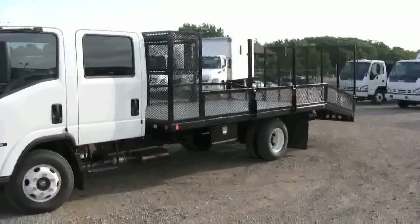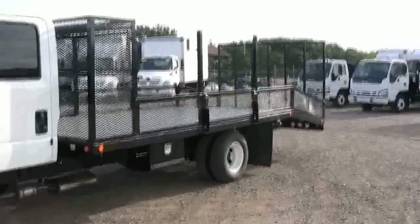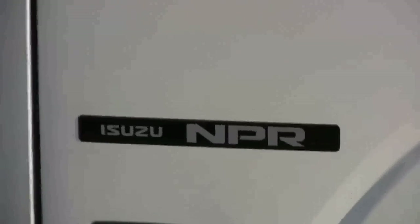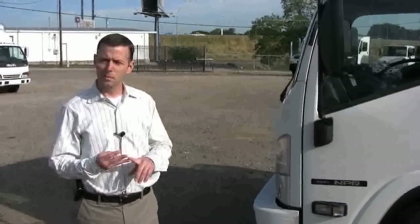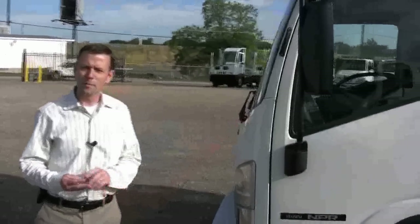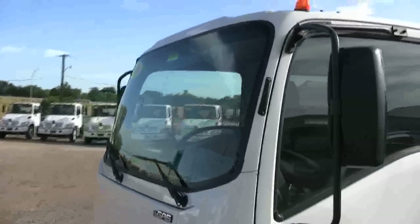It has an 18-foot open landscape body on the back — 14 feet of flat surface and then a 4-foot dovetail on the back. Isuzu trucks have become the choice for the landscape industry and really the premier truck. With the Isuzus, you get legendary dependability, low cost of ownership, unsurpassed handling and maneuverability. Since it's a low-cab-forward truck, you also get a panoramic view, ease of maintenance, and outstanding looks.